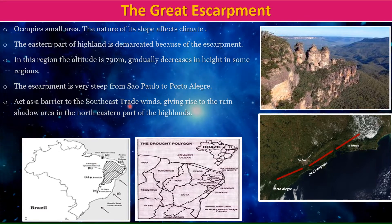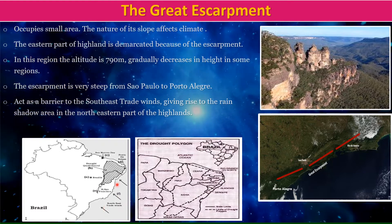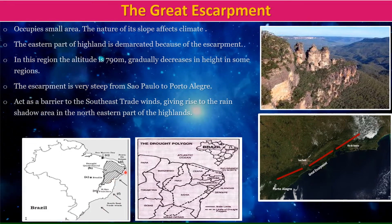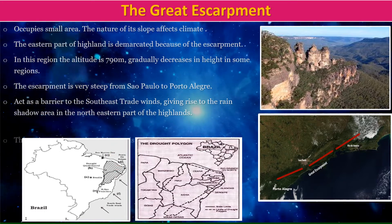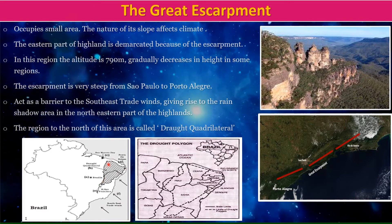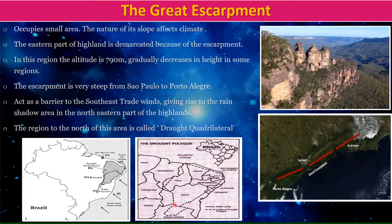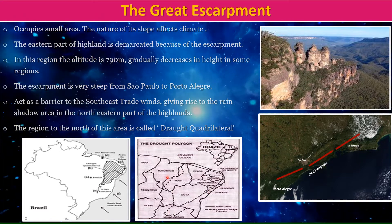It acts as a barrier to the southeast trade winds, giving rise to a rain shadow region in the northeastern part of the Highlands. The region to the north of this area is called the drought quadrilateral.